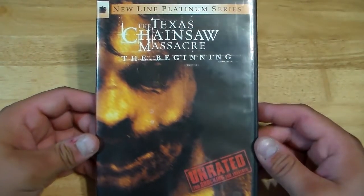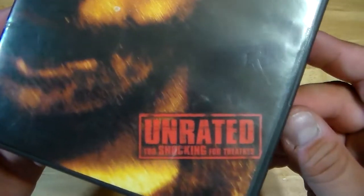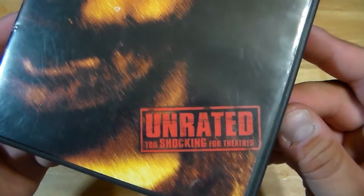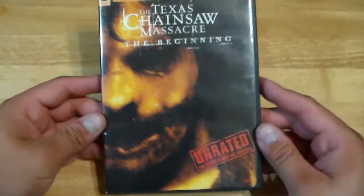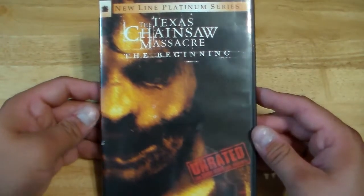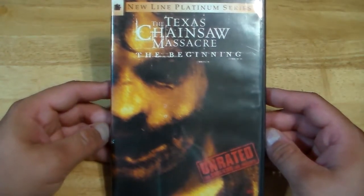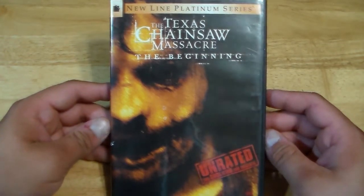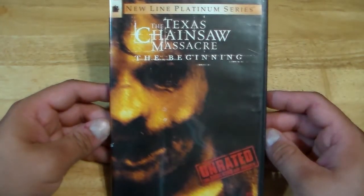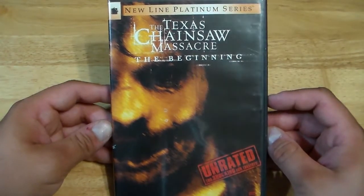Here we have The Texas Chainsaw Massacre: The Beginning — New Line Platinum Series. This is unrated, too shocking for theaters. A lot of people don't care for this movie. I don't think it's as bad as people say. I think the story is kind of weak, but I do like how they show how R. Lee Ermey becomes the sheriff, and certain things with the family that they do — I do like that.